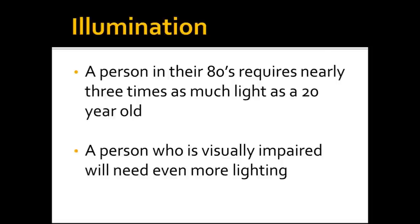Illumination — making things brighter, increasing lighting, and decreasing glare — can be an important tool. The reason lighting is important is that it enhances contrast: good light makes the whites whiter and the blacks blacker. A person in their 80s requires nearly three times as much light as a 20-year-old when reading.